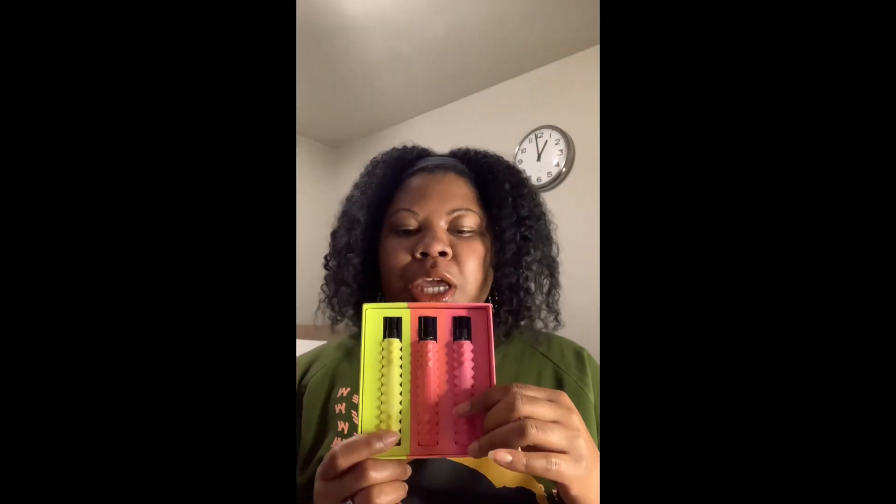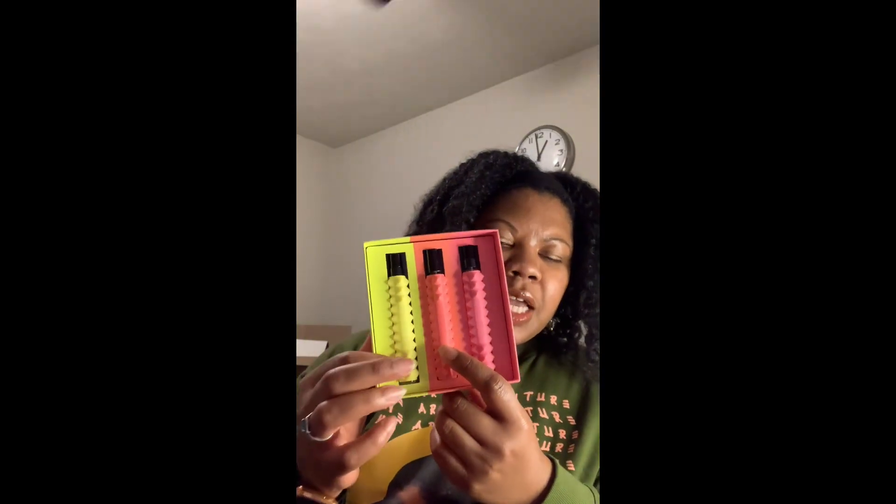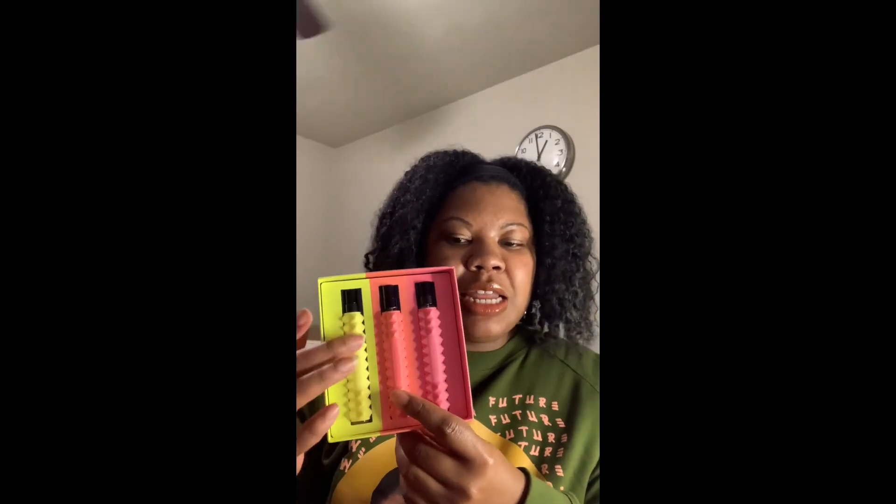It was out around Christmas time but it sold out super quick. One thing I was attracted to was the design — one, the colors. I love the bright colors. And then also the design of this kind of spiky case. And even if you see the regular size bottles, they have that kind of spiky texture as well. I think it's really cool and it stands out. If you're someone who likes to display your perfume bottles anywhere, it would be a cute little standout piece.